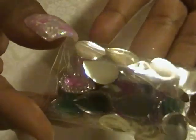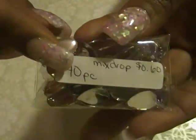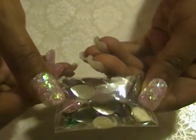The next thing I got were the teardrops with the colored centers. I won those in a bid and they were 60 cents. It is a 40-piece mix, so they are mixed colors — you can see that there.